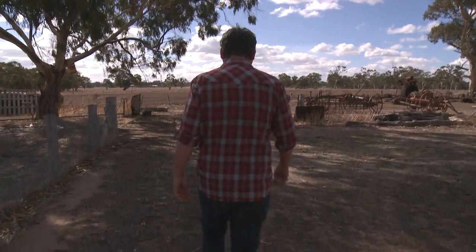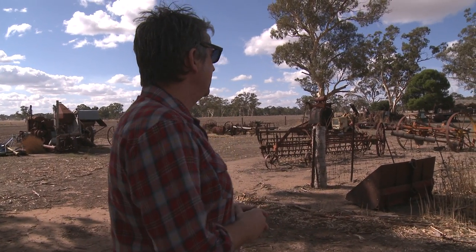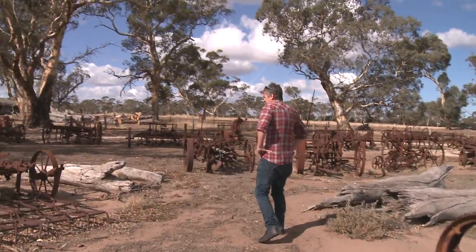One of the principal roles of these rural historical museums is basically just so that farmers have got somewhere to take all their shit, rather than it just being an eyesore on their property. They can bring it here and have all the rusty shit just in one place.